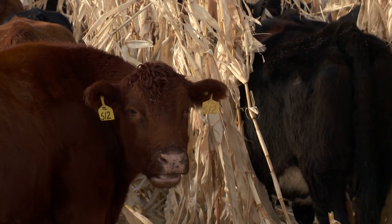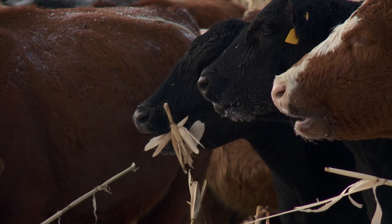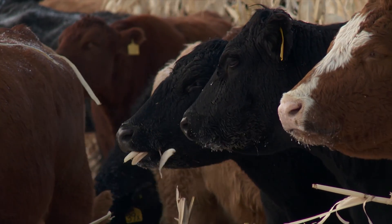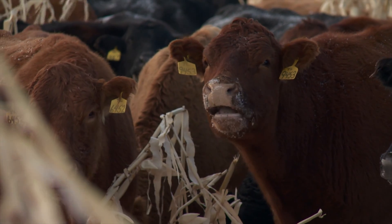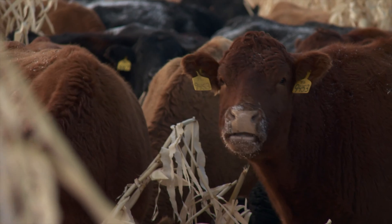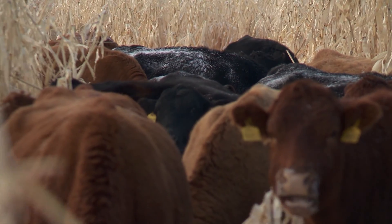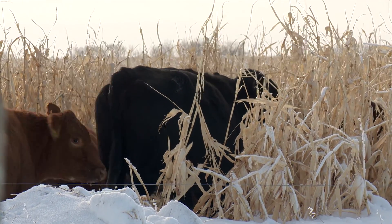Several years ago, radio frequency identification tags became mandatory for Canadian cattle in order to identify and trace them right from birth all the way to slaughter. But since then, many producers have stated that their cattle lose these tags far too easily, especially in winter. We visited a prominent prairie research facility to find out more about this problem and possible solutions.